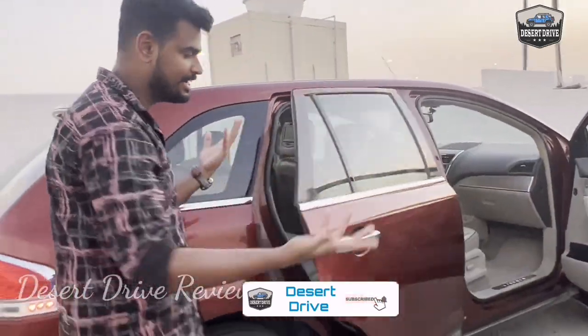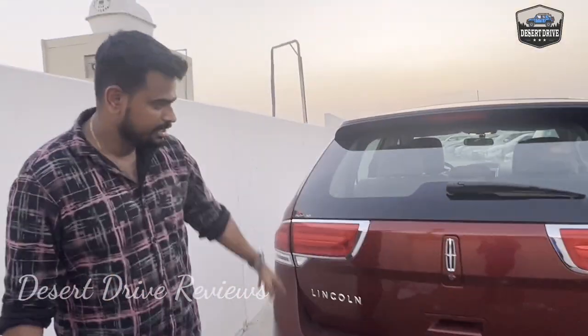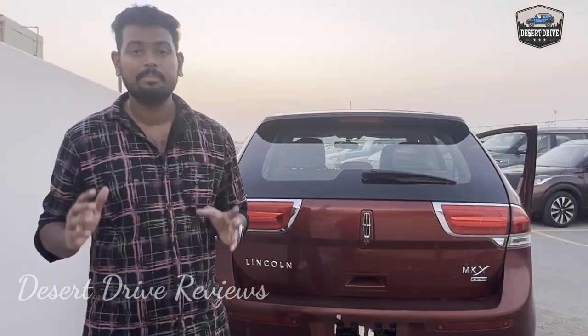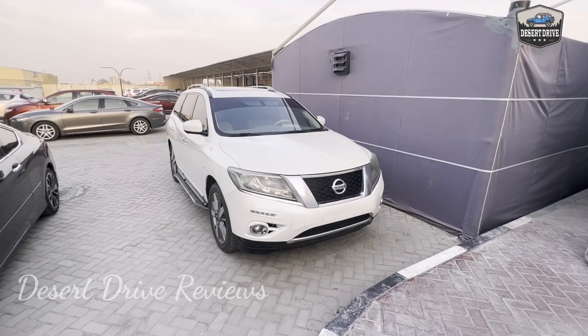This is a luxury car. We have four-wheel drive and a six-cylinder model. We also have a rear view camera here.